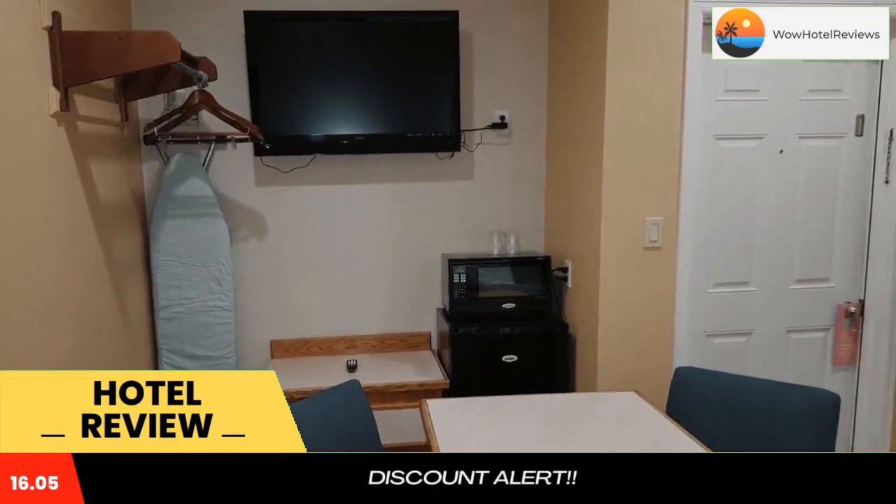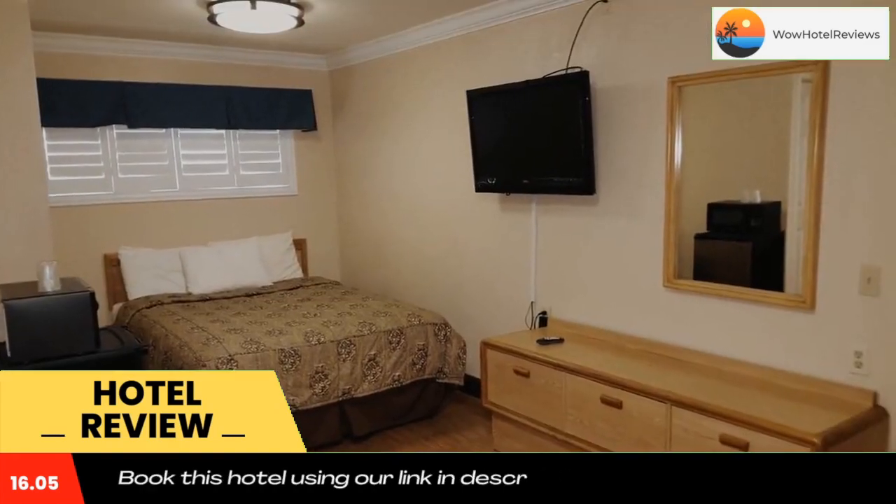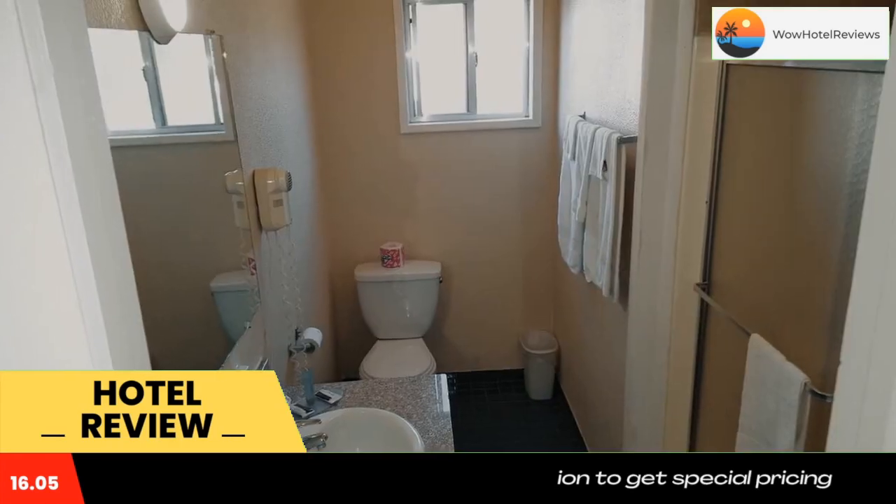Sequoia National Park is one hour and 15 minutes drive from the property. Use our link in the description to get a special discount on this hotel. Don't forget to like and subscribe to our channel.